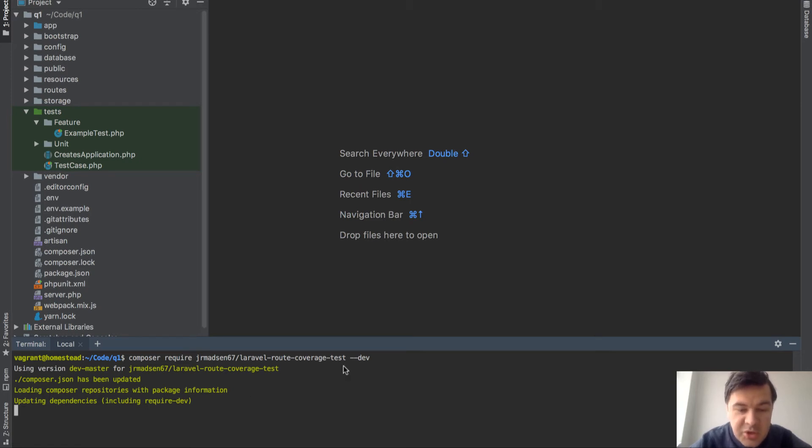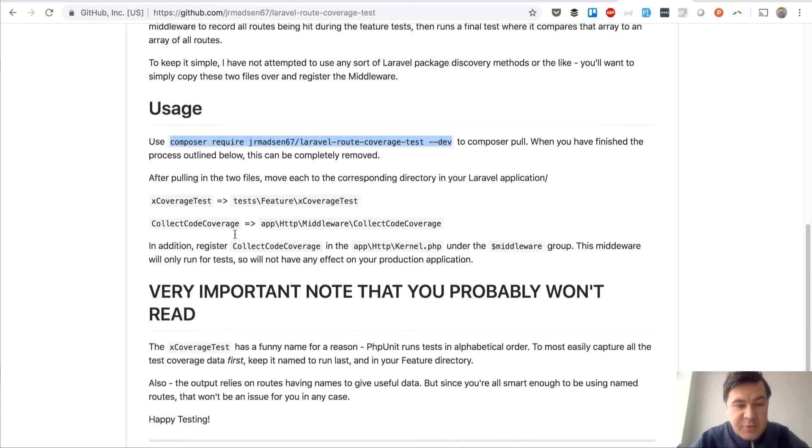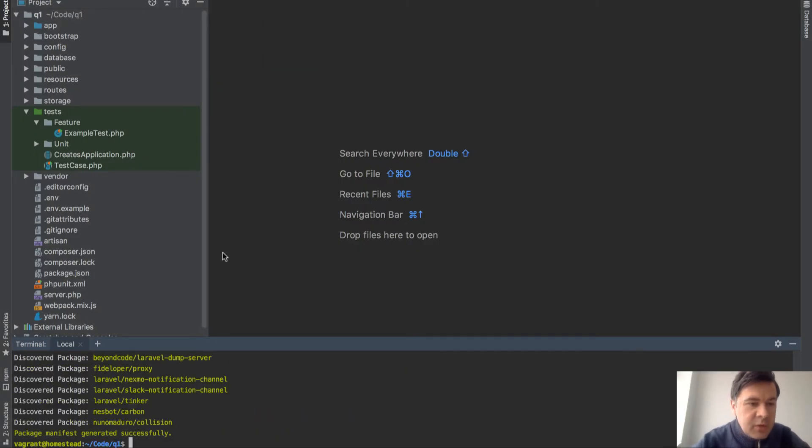We install the package with --dev so it's installed only in the dev environment, because testing is only for dev, not production. Once installed, there are two manual steps: you have to copy or move files from the vendor folder into specific folders, and then manually register a middleware.